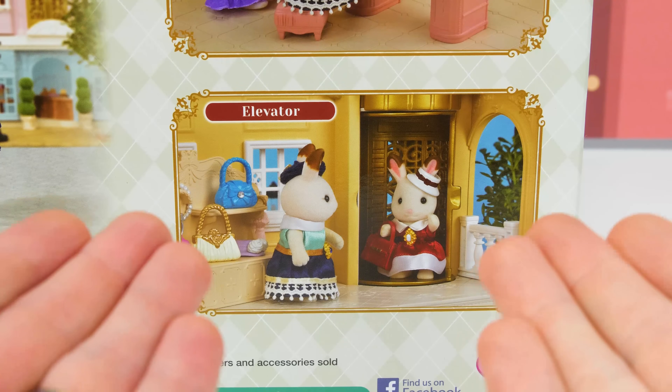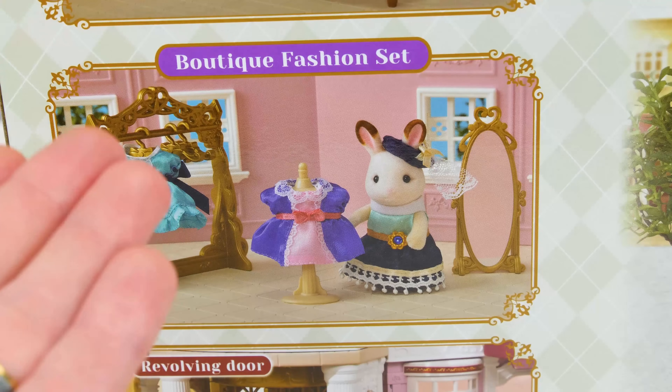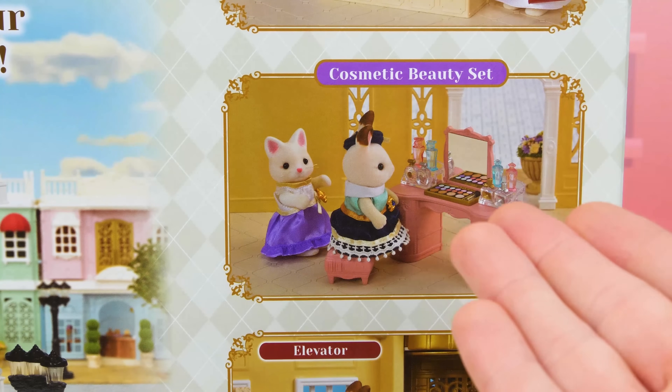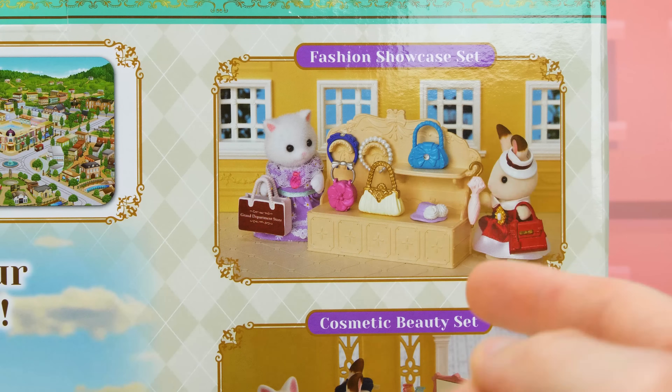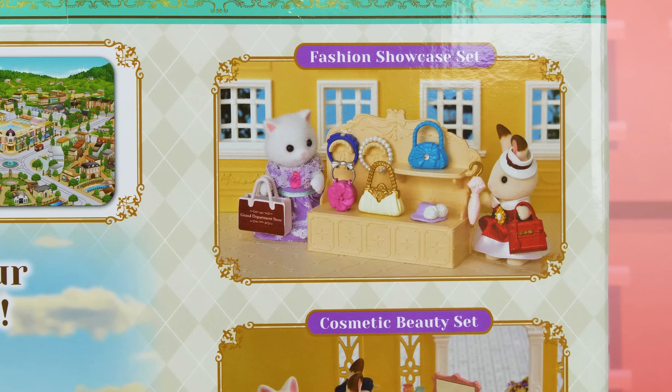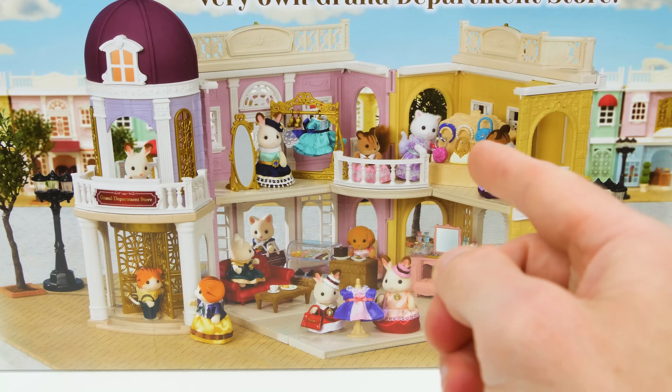And it even comes with a working elevator! When we're done building it, we'll have a chocolate lounge, a boutique fashion store with some cute clothes, a cosmetic beauty shop for makeovers, and an awesome fashion shop that we're going to customize as a cute toy store! I can't wait to see what our department store is going to look like, so let's take it out of the box and put it together!